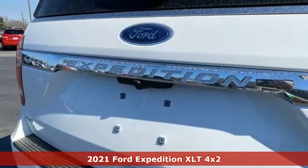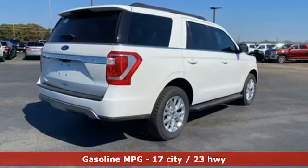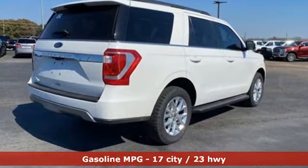It's well equipped with the features you need: automatic transmission, dual zone climate control, streaming audio, rear parking sensors, leather steering wheel.